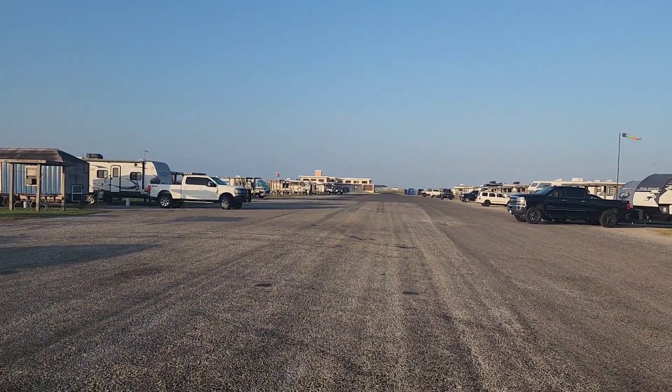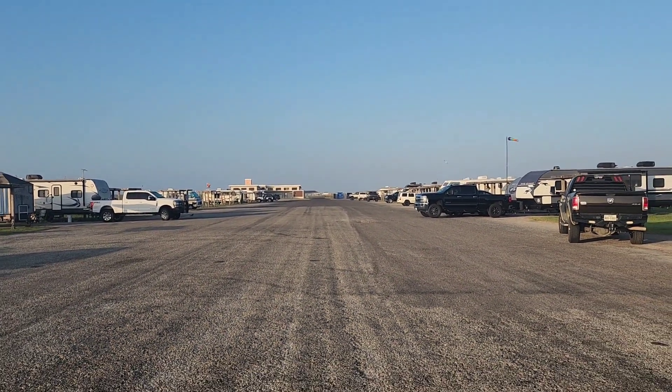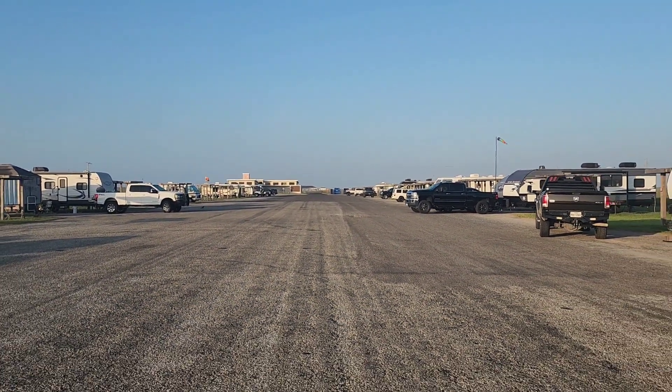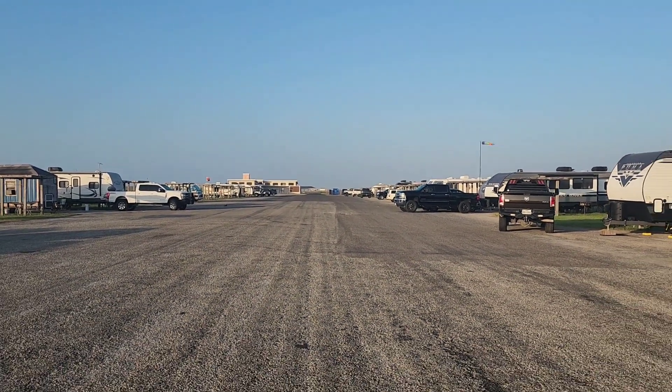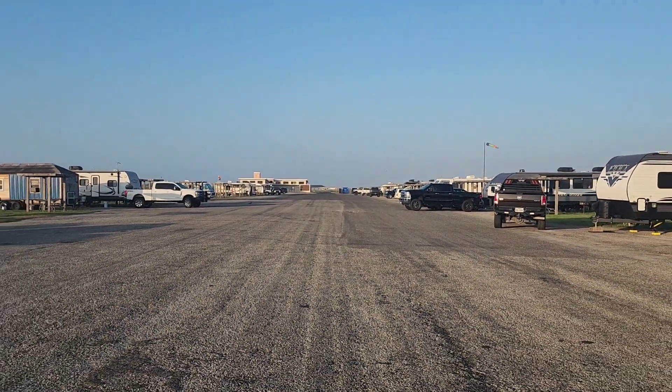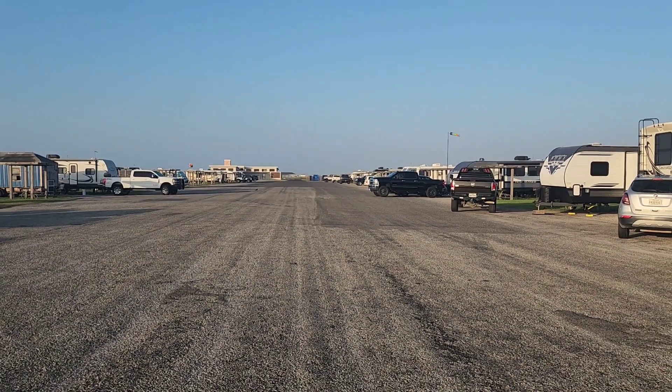All right guys, thank you for watching, this is all up here. We'll see you next time — just trying to show you the beautiful place here to stay at Mustang Island, the Mustang Island State Park RV park. All right, we'll see you — have a good one, everyone!